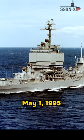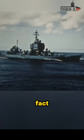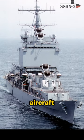Following the Cold War's ending, the Long Beach was decommissioned on May 1, 1995, due to the fact that nuclear power was considered too costly to be employed on ships that were smaller than aircraft carriers.